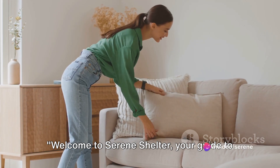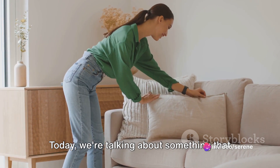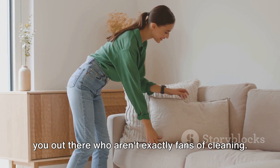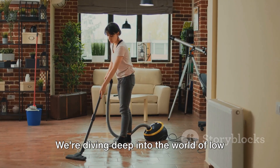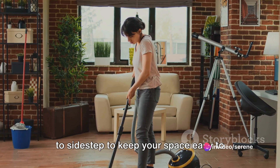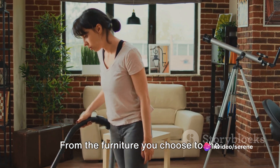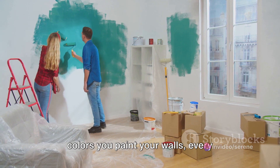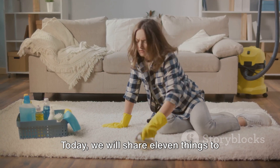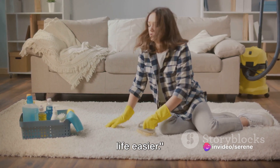Welcome to Serene Shelter, your guide to a more comfortable and low-maintenance living. Today we're talking about something that could be a real game-changer for those of you who aren't exactly fans of cleaning. We're diving deep into the world of low-maintenance homes and the things you need to sidestep to keep your space easy to manage. Today we will share 11 things to avoid if you hate cleaning, so buckle up and get ready to make your life easier.